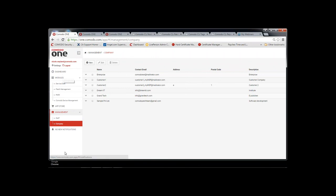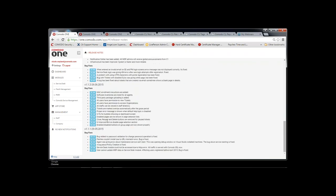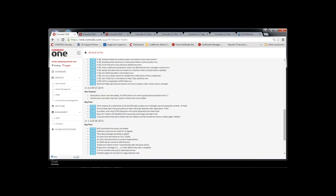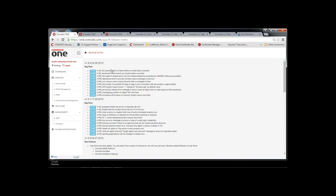Note the version indicator — currently v1.4. Clicking on it shows release notes for previous releases. We started this in April and have added quite a few features and resolved bug fixes. Please don't hesitate to contact our support department if you have issues or feature improvements you'd like to see in upcoming releases.